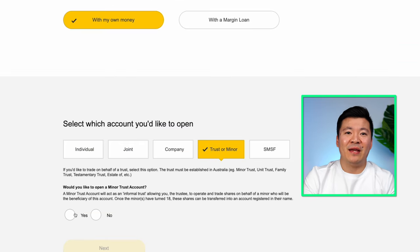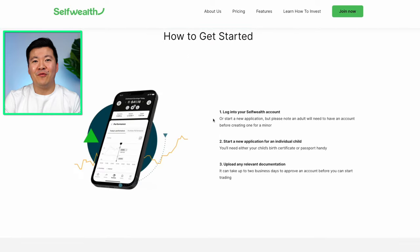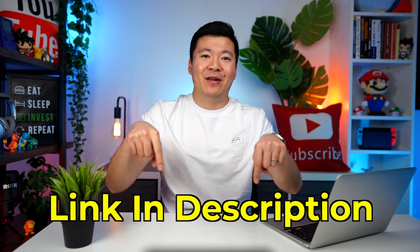So you can act as your child's trustee until they turn 18 years old, at which time you can transfer the shares into their name. Similarly, to sign up for a trust account on SelfWealth, just follow the instructions on this screen. With SelfWealth, you will already need to be a customer before creating one for your child, but it's very easy to apply — just follow the steps. If you want to know more about how to use Comsec or SelfWealth, I'll link some videos I've made in the past down below.